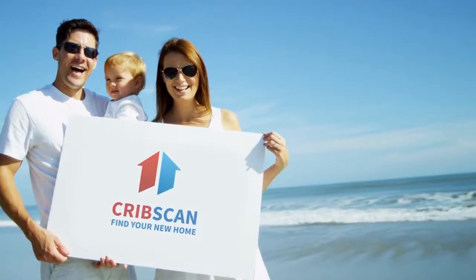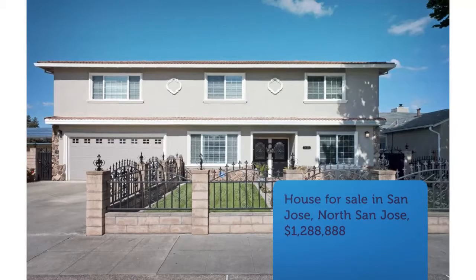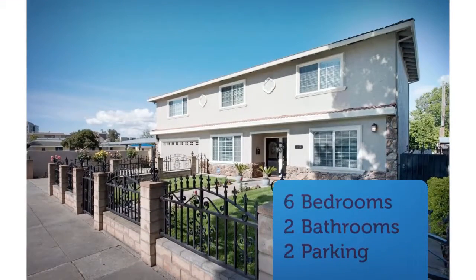Amazing one-of-a-kind large home in the Rosemary Gardens area for large or extended family, conveniently located near Light Rail, San Jose International Airport, close to downtown and the new Google campus.